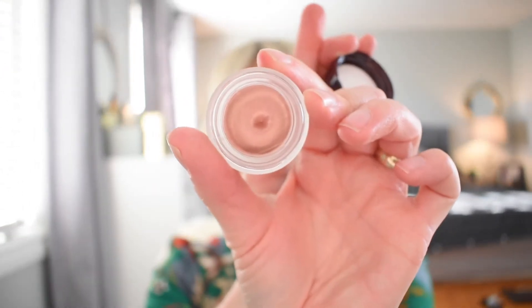So this was a gift with purchase - it's Eyes to Mesmerize in Rose Gold. Rose gold was sold out for the longest time, it came back in stock and was part of a bundle so I got that. These are their cream eyeshadows - they work really, really lovely as a base and really lovely on their own, and once they set they don't move. This color is quite a rosy gold with a lovely sheen to it.